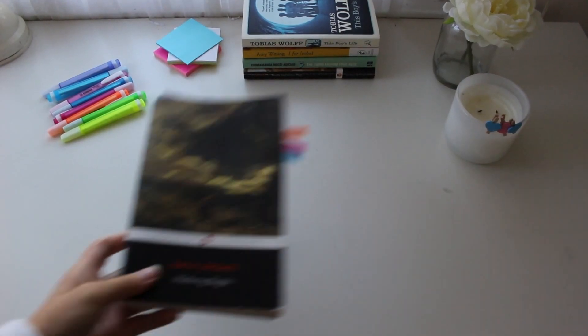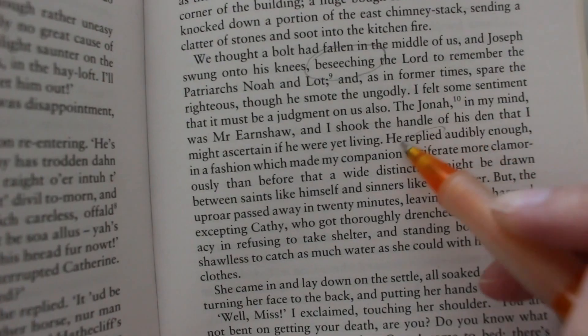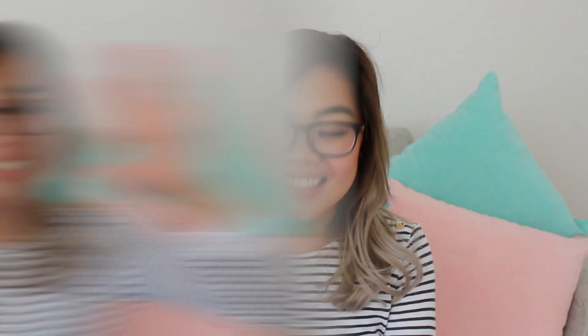Number four: learn vocabulary from the book itself. One of the biggest aims for all students is to learn vocabulary. While reading articles and different books will absolutely help you, if you're unsure where to start, begin with your set text — because generally the book will give you a lot of great vocabulary that will fit perfectly into your essays.